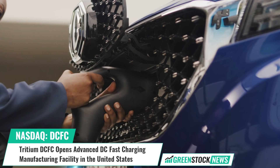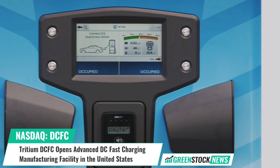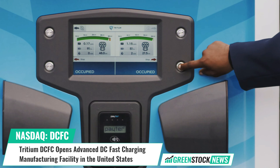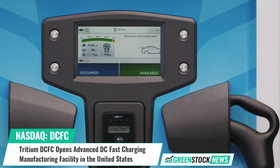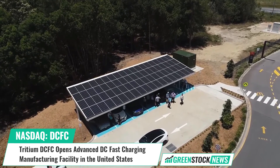Tritium's Tennessee facility will initially produce the company's award-winning RTM fast charger. The company also expects to start production on the PKM 150 early next year. These advanced DC fast chargers are compatible with all electric vehicles while being compact, reliable, and cost-effective.